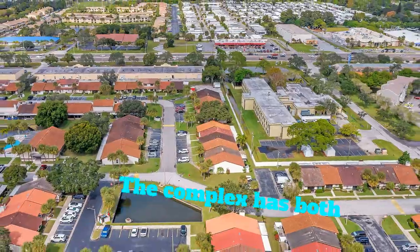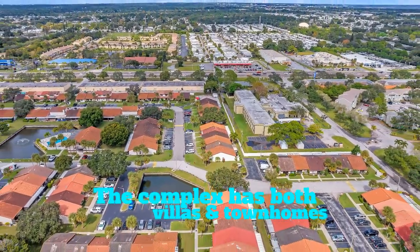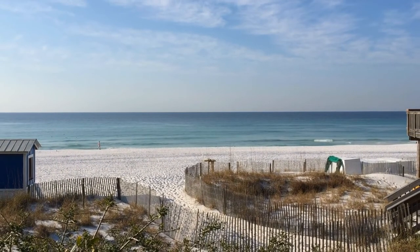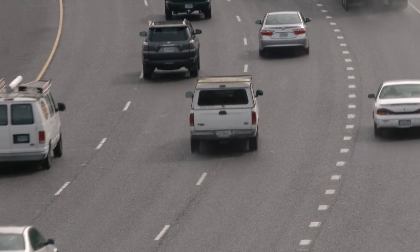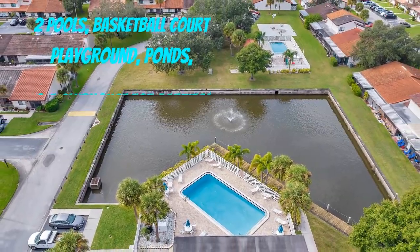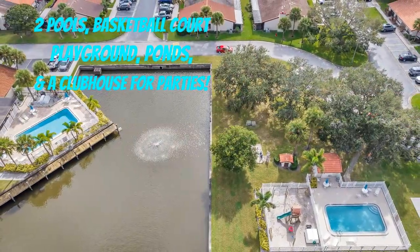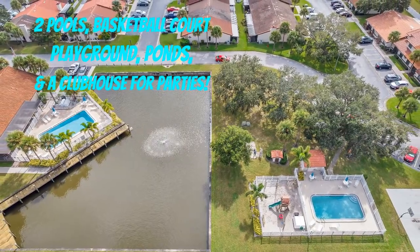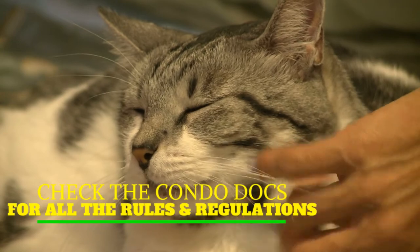Rose Tree Village is located in the heart of Pinellas County, just off Olmerton Boulevard, which takes you to the sunny beaches of Florida and the highways to downtown St. Petersburg and Tampa. This complex offers a playground for the kids, a basketball court, two swimming pools, and a meeting room you can rent out for parties. Pets are allowed as well as rentals.